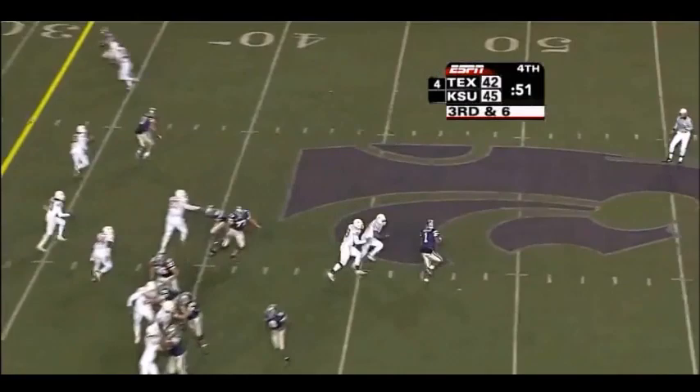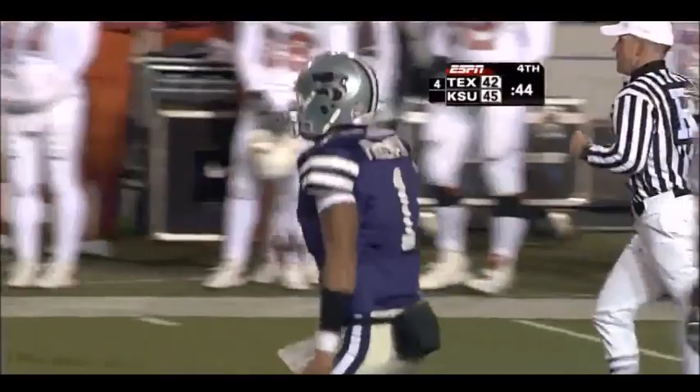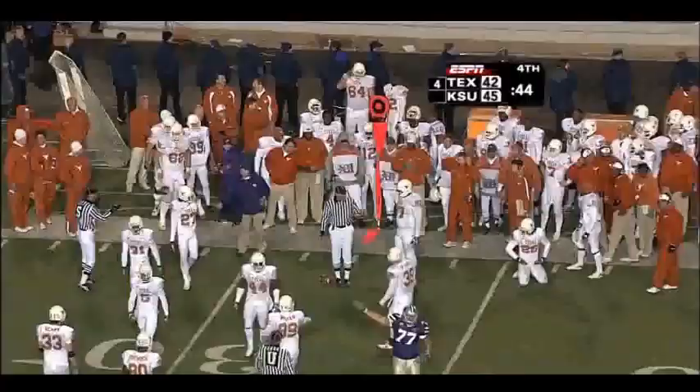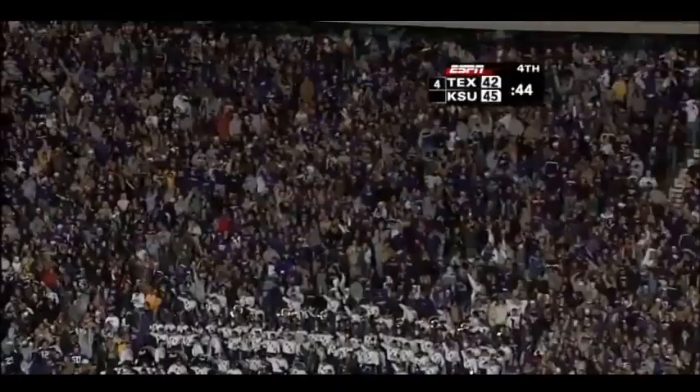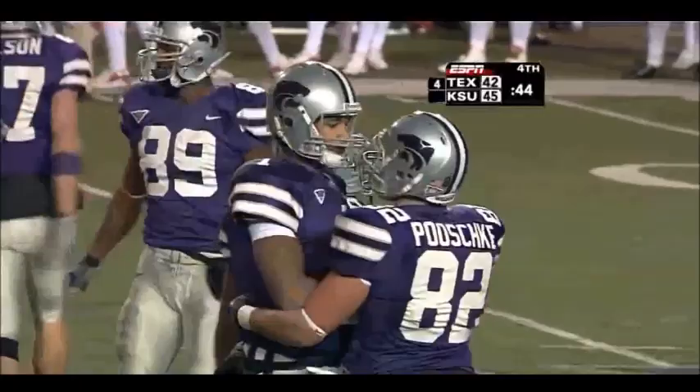Kansas State — it's gonna be Freeman throwing it, there's a surprise for you — close to the first down marker. Nelson, I think he got it! And I'll tell you what, courage — we talked about don't leave anything in the bag of tricks. If you're Ron Prince, how about the confidence in the young quarterback to put him in that situation to throw the football on third down? And now Kansas State goes to my favorite formation — the victory formation.